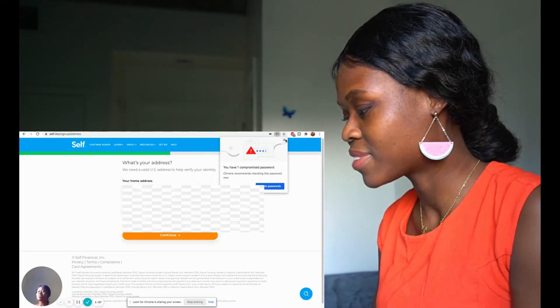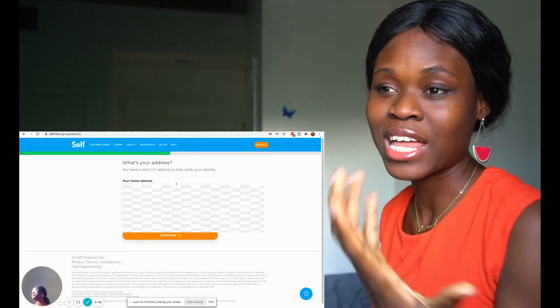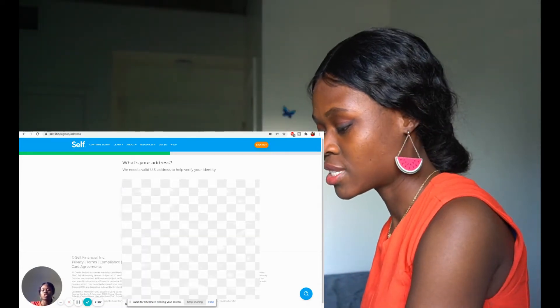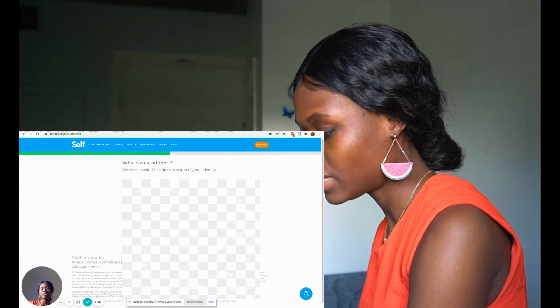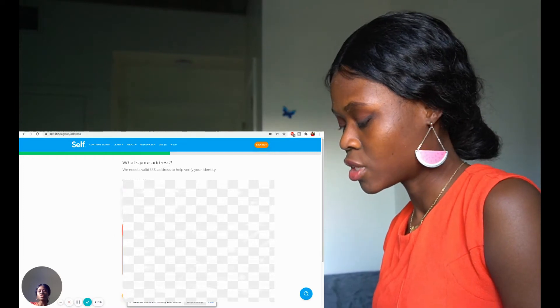I'm actually doing this now. I've seen people ask: is Self valid, is it a good thing? And they say yeah, it's really good. So I'm just trying it out. I've put in my details.